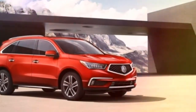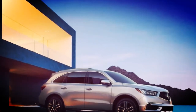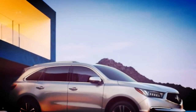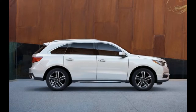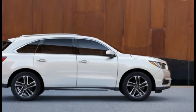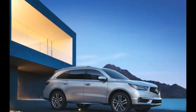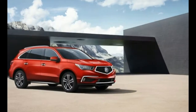The 2018 MDX adopts the same fresh IntelliLink interface as did the TLX. While it retains the frustrating two-screen layout — with a smaller touchscreen placed lower on the center stack and a larger display screen higher on the dashboard — at least the new system features quicker responses and more logically organized menus, according to Acura.